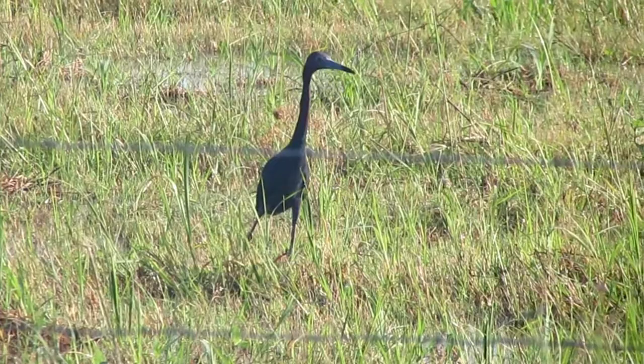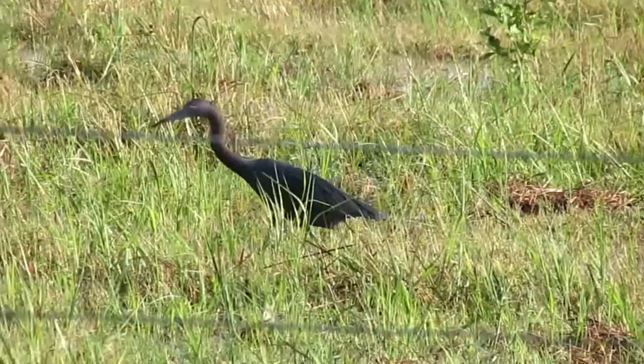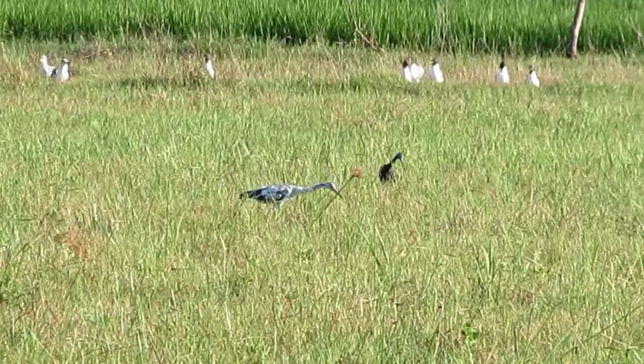Despite its different name, the little blue heron is more closely related to the snowy egret rather than other herons. Although the adults are dark all over with a rich purple maroon head and neck and a dark slatey blue body, the juveniles are entirely white except for vague dusky tips to the outer primaries.